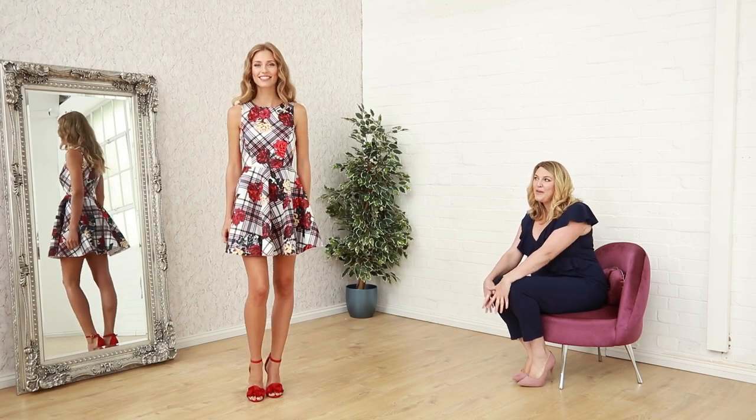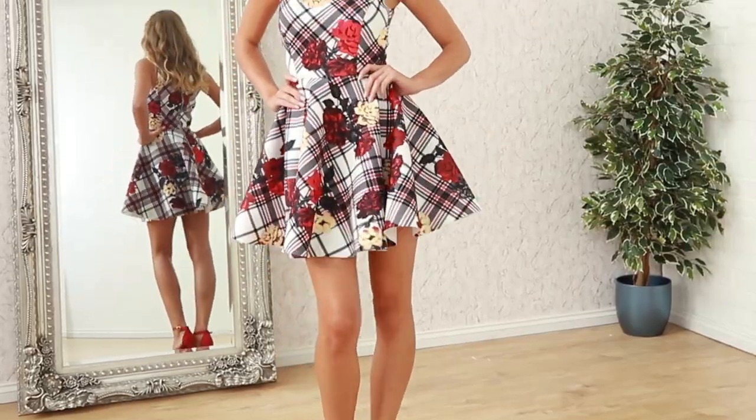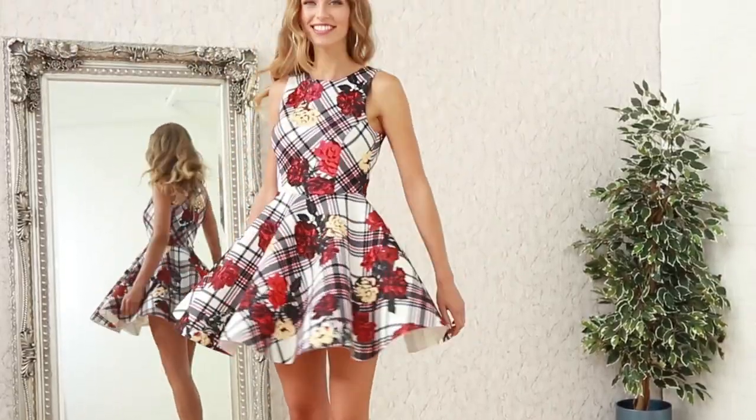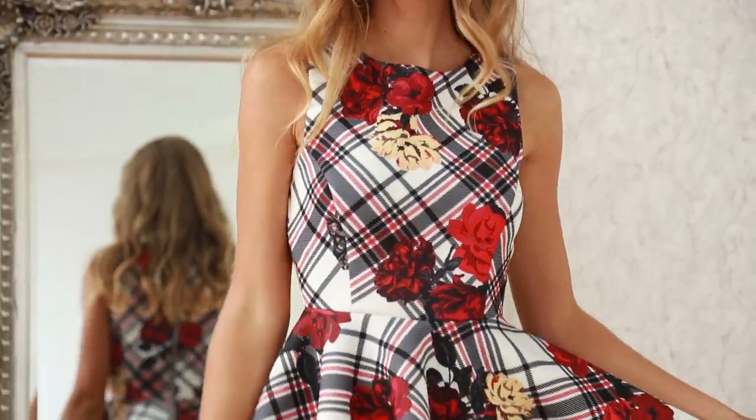Hi ladies, today I'm introducing something fun and flirting from Godiva. We've got some beautiful little dresses in here, lovely skater style here, just something that's just a little bit more playful.